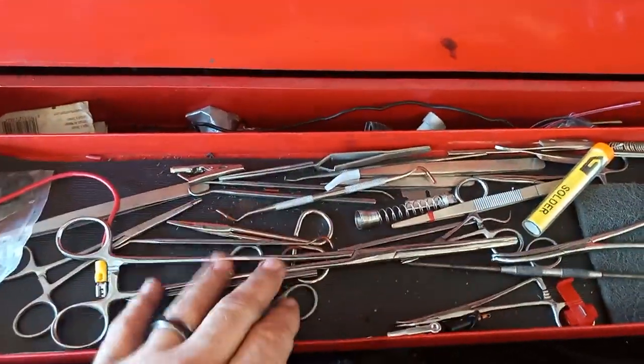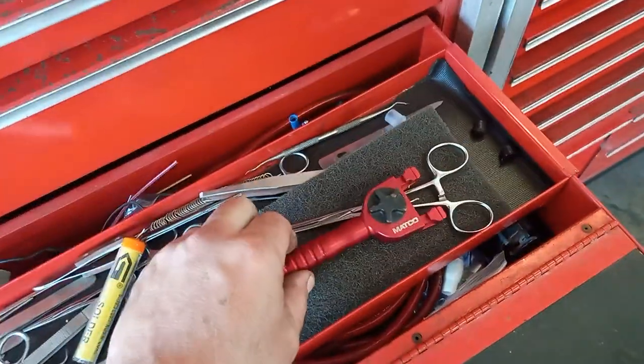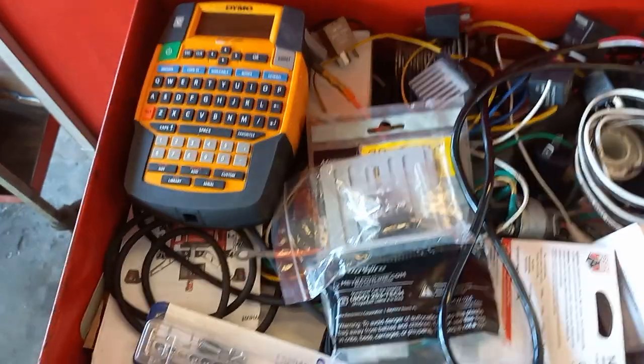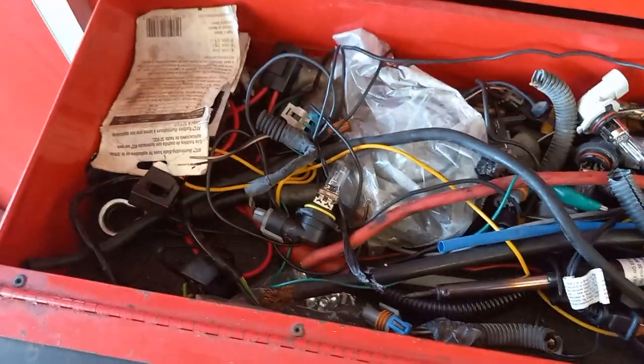Next drawer down is a miscellaneous electrical drawer: all my picks and probes, hemostats for pulling wire, tweezers, different items like that. Universal soldering tool to hold things together. Under there: my label maker, wiring, solder, heat shrink. Under the tray is more hidden wiring and so forth.